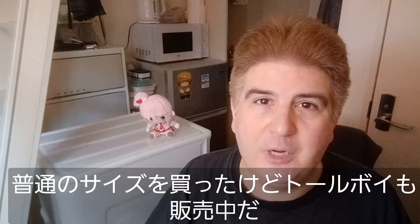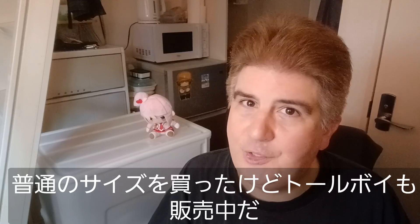I just got the regular can this time, but they've got Tall Boys as well, so go nuts. Anyway, I've got plenty of this left. I'm going to go ahead and finish it off camera and enjoy every drink, but I appreciate you guys stopping in. We'll see you in the next one.